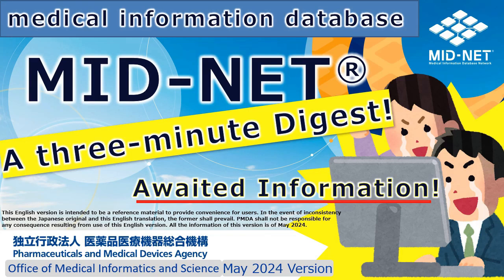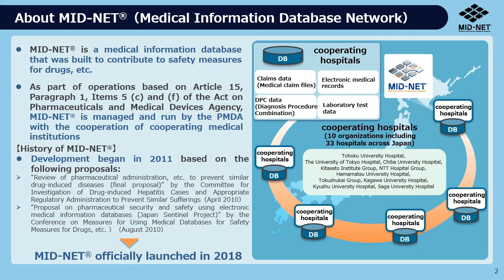I will explain the Medical Information Database, MIDNET. MIDNET is a medical information database that was built to contribute to safety measures for drugs. The PMDA manages and runs MIDNET in cooperation with cooperating medical institutions. MIDNET began its construction in 2011 and officially launched in 2018.